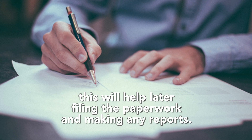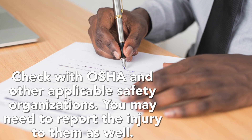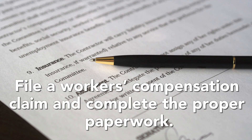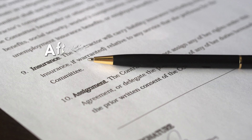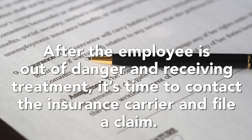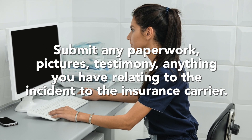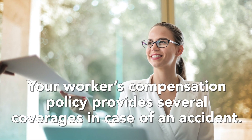This will help later when filing the paperwork and making any reports. Check with OSHA and other applicable safety organizations, as you may need to report the injury to them as well. File a workers compensation claim and complete the proper paperwork. After the employee is out of danger and receiving treatment, it's time to contact the insurance carrier and file a claim. Submit any paperwork, pictures, and testimony — anything you have related to the incident — to the insurance carrier.